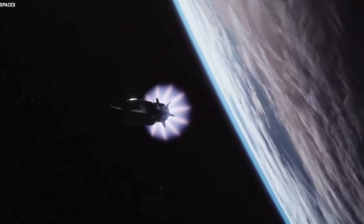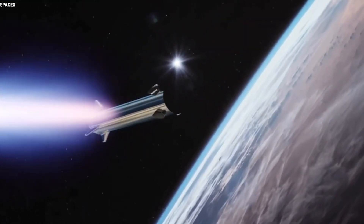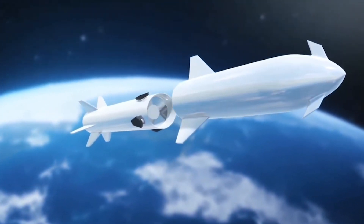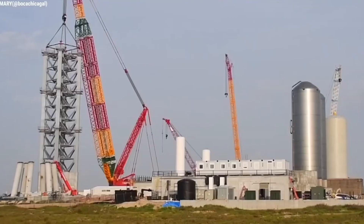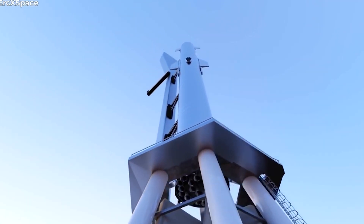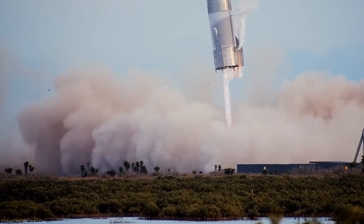Elon Musk has not specified when the prototype will be released, but analysts believe it might be as soon as early August. Once the launcher has placed the Starship into orbit, it will return to Earth and land roughly 20 miles from shore in the Gulf of Mexico, ready to fly again in the future. SpaceX has completed a series of tests on the 160-foot Starship upper stage, the most recent of which, SN15, landed on the launch pad after a brief high-altitude flight.